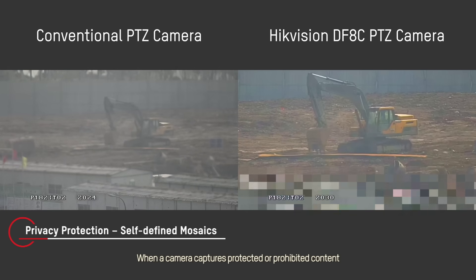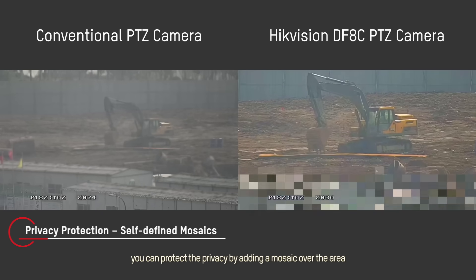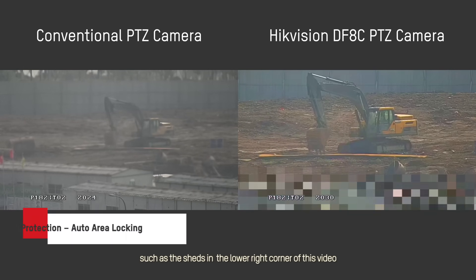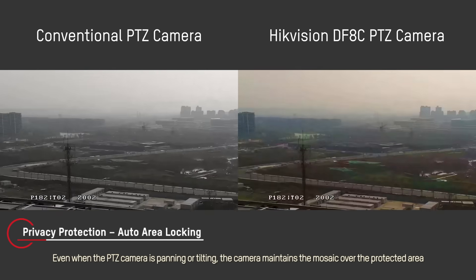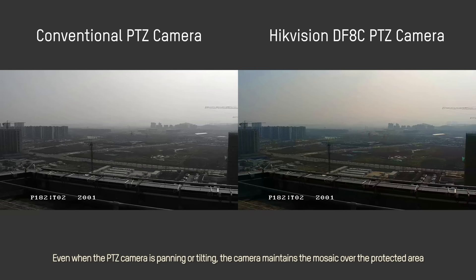When a camera captures protected or prohibited content, you can protect the privacy by adding a mosaic over the area, such as the sheds in the lower right corner of this video. Even when the PTZ camera is panning or tilting, the camera maintains the mosaic over the protected area.